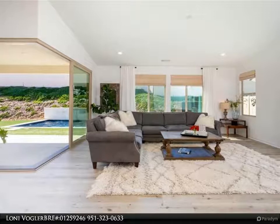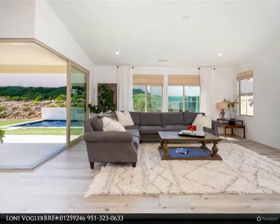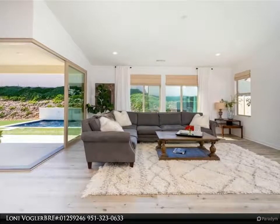The master bedroom is generous in size and the adjoining bath features a soaking tub, separate shower, and large walk-in closet.